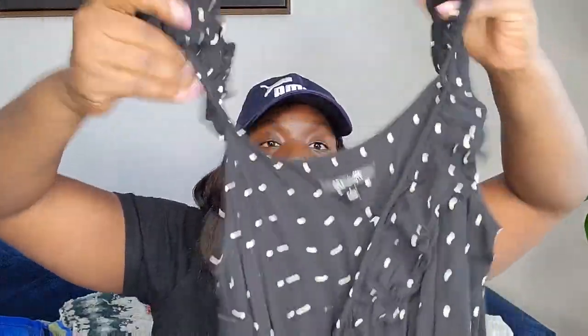This is a Madewell jumpsuit, size 2. It has ruffle short sleeves and an elastic waist. It's already posted — I'm sure someone will buy it.